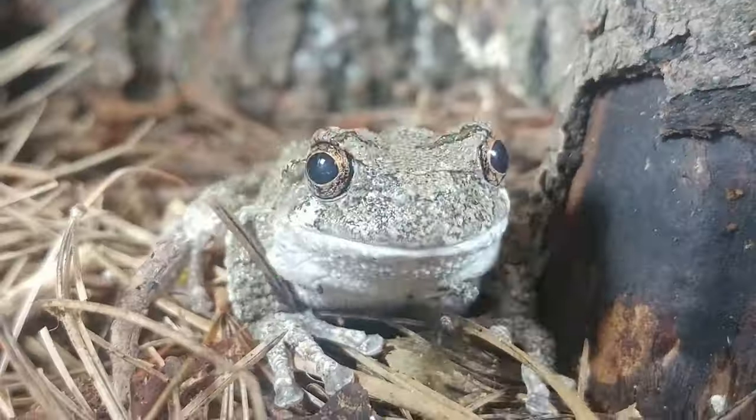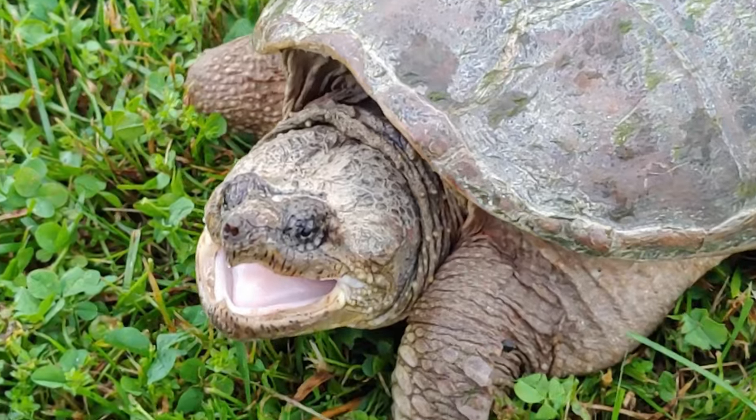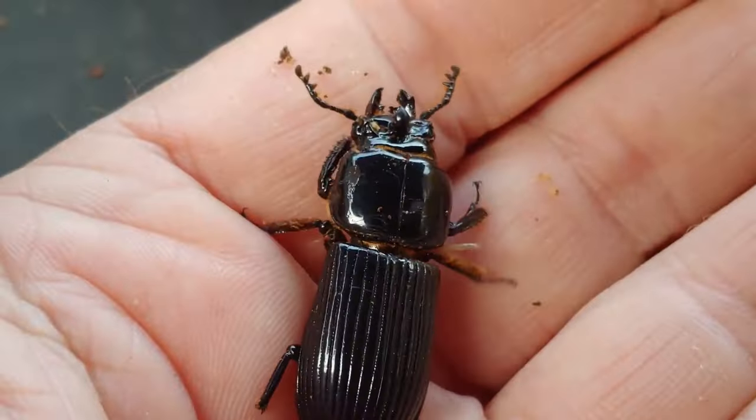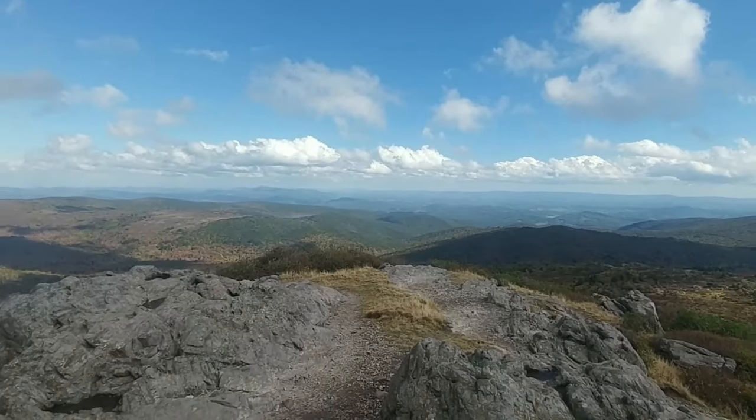I'm going to encourage everyone to take a walk in your yard, in a park, or in your neighborhood and look and see what nature reveals to you. I hope you enjoyed watching this episode on the orange spindle coral. If you like what I do, please subscribe to my channel and give me a like. I cover all things nature — from frogs, toads, snakes, turtles, myriapoda, insects, trees, wildflowers, and fungi. I cover all the things you might encounter just outside your door. Thanks again for watching Nature at Your Door.